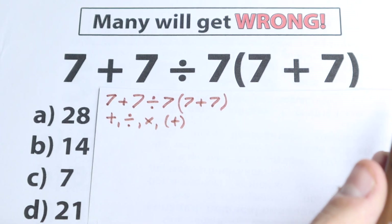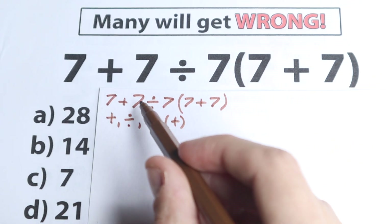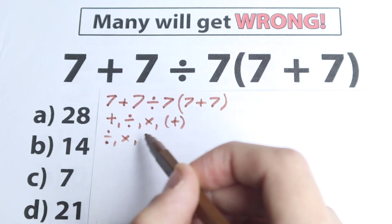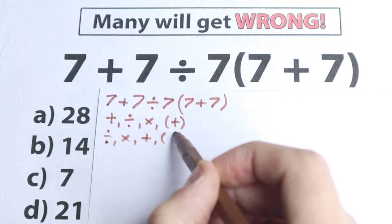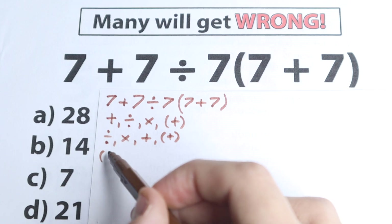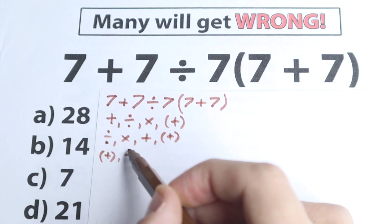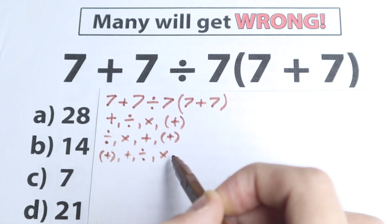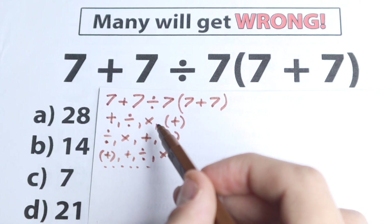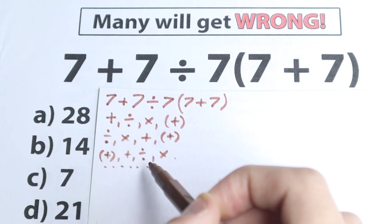Another part of students think maybe addition is incorrect, so they start from the division, then multiplication, then addition, then parentheses. Yet another part starts from the parentheses first, then goes left to right: addition, division, multiplication. As you can see, there are a lot of combinations — we have at least three or four different combinations here.